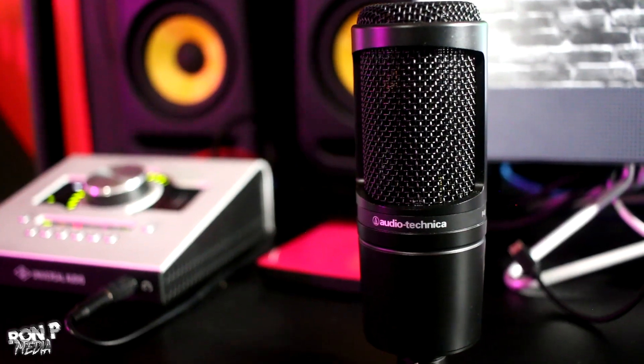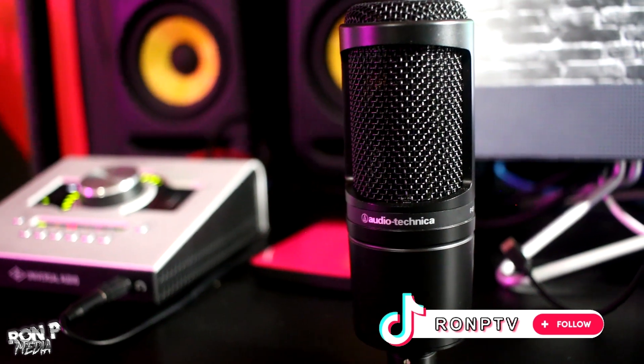I recommend condenser microphones, and a great microphone to start out with is the AT2020 condenser microphone. Great microphone, inexpensive — it's about a hundred dollars brand new. You can probably find it cheaper if you buy it used.